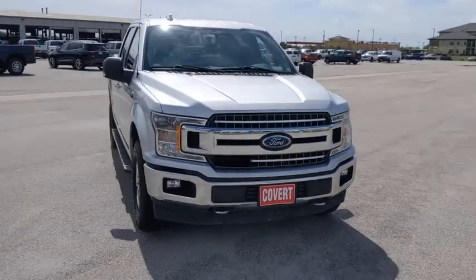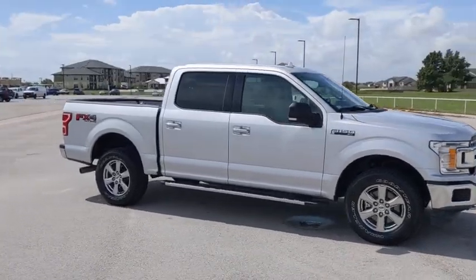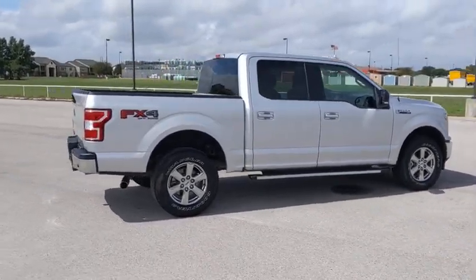Looking for the right vehicle? Check out the 2018 Ford F-150. A Ford F-150 knows how to handle any situation. It's built to follow orders. No whining. This vehicle has less than 45,000 miles.